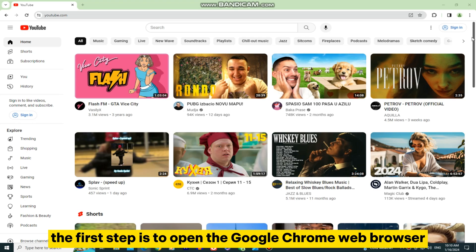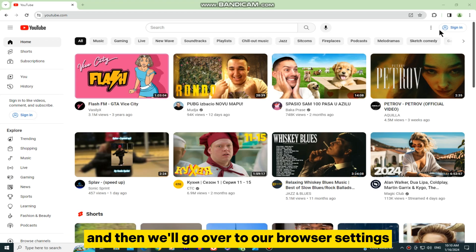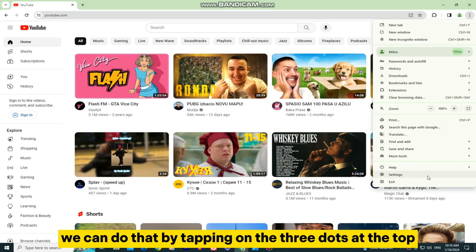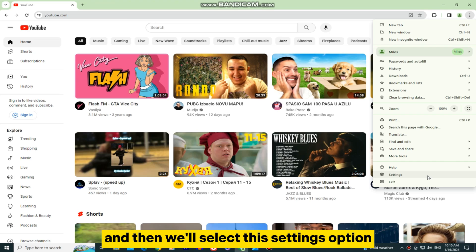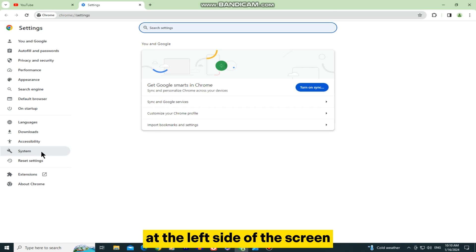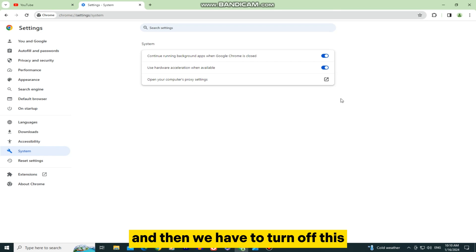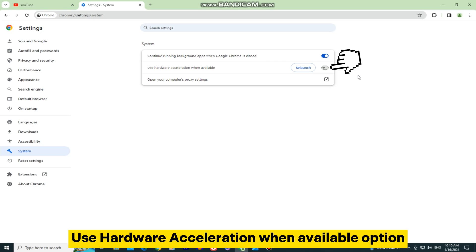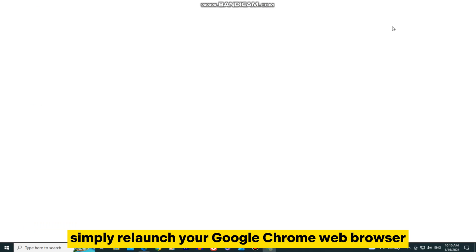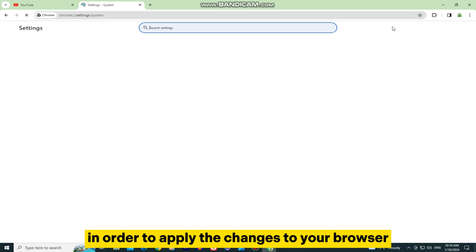The first step is to open the Google Chrome web browser, then go to browser settings by tapping on the three dots at the top right corner of the screen and select the Settings option. Once on this page, click on the System section at the left side of the screen, and then turn off the Use Hardware Acceleration When Available option. When disabled, simply relaunch your Google Chrome web browser to apply the changes.